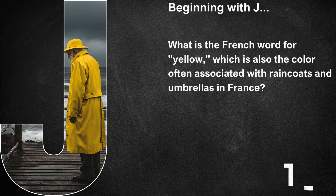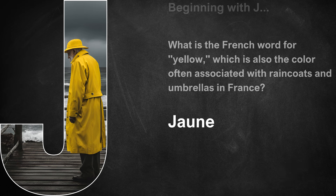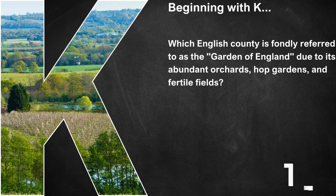Beginning with J, what is the French word for yellow, which is also the colour often associated with raincoats and umbrellas in France? That's jaune. Beginning with K, which English county is fondly referred to as the Garden of England due to its abundant orchards, hop gardens and fertile fields? That's Kent.